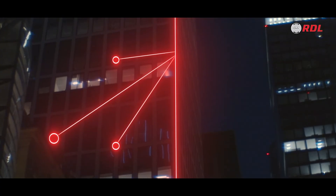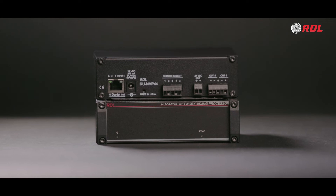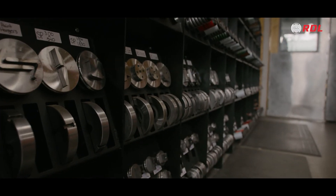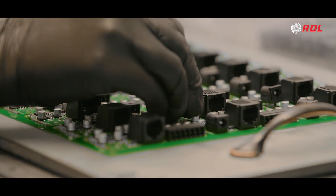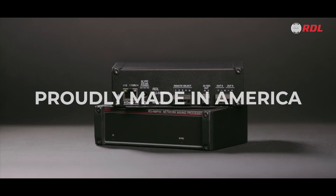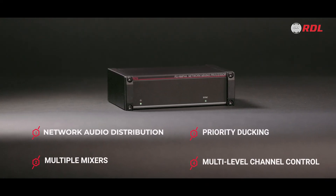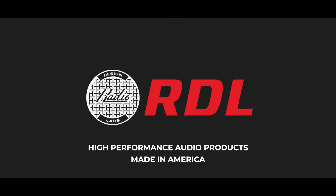Whether it's the core product in a single audio system or part of a larger design, the RUNMP44 is ideal for adding volume control, mixing, switching, or ducking to any network system. From the beginning, RDL has earned a reputation for building high-performance audio products trusted in installations throughout the world. And like all our products, the RUNMP44 is proudly made at our facility in Prescott, Arizona. Simplify your network audio system with the RUNMP44 Network Mixing Processor from RDL — high-performance audio products made in America.